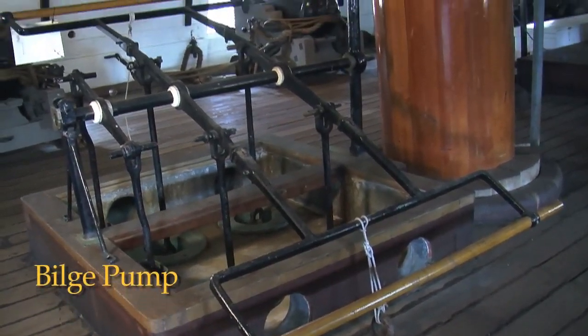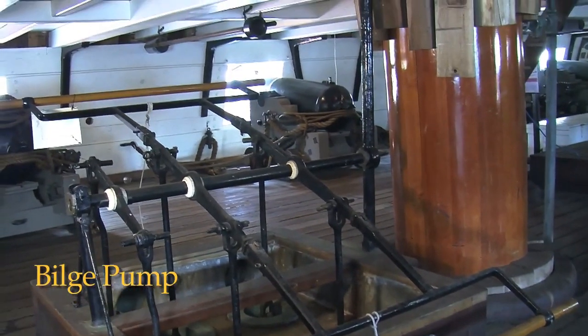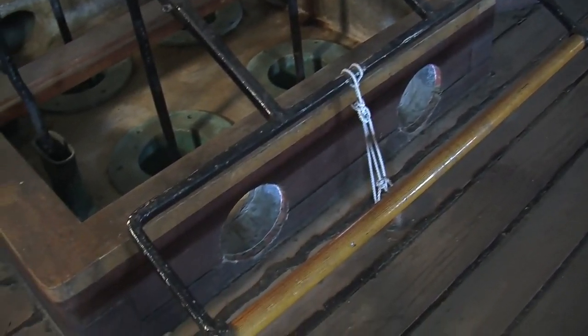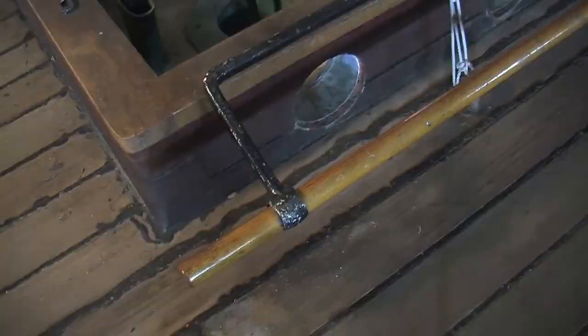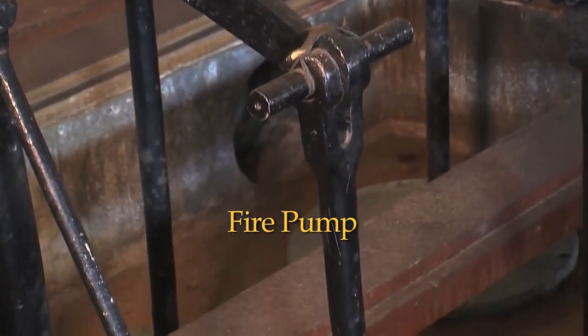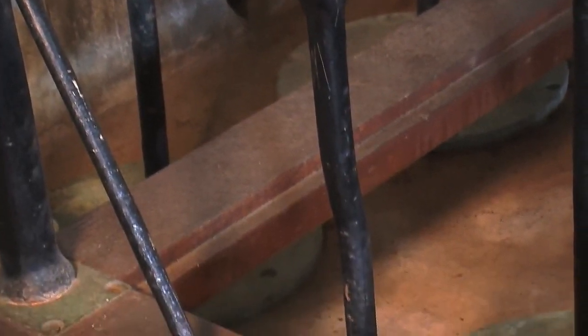The ship's bilge pump was operated by six to eight men, three to four on each side. When one side pushed down, the other would pull up. This pump also functioned as the ship's fire pump, and had a mechanism for pulling seawater from the outside and pushing it into a fire hose.